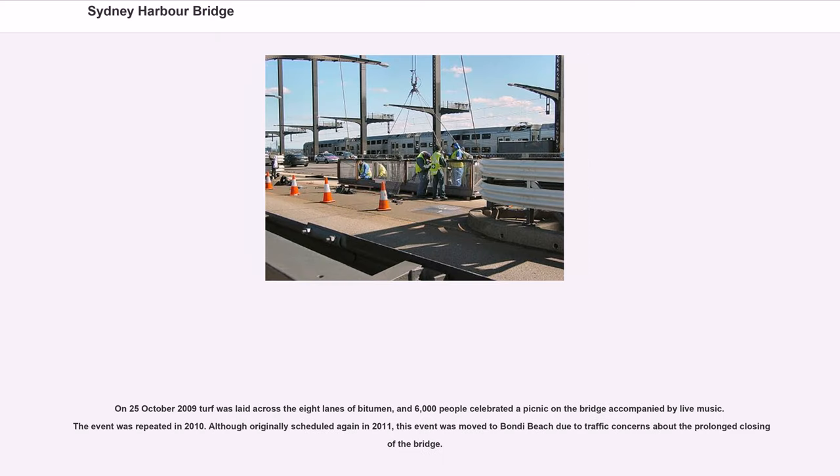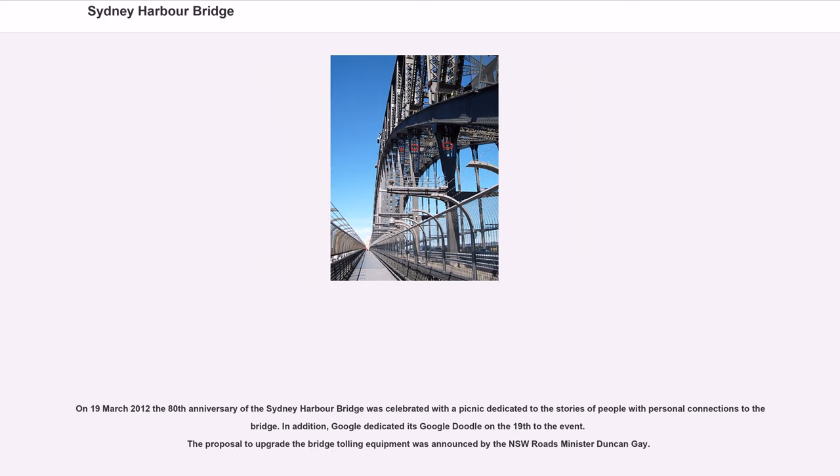On October 25, 2009, turf was laid across the eight lanes of bitumen and 6,000 people celebrated a picnic on the bridge accompanied by live music. This event was repeated in 2010. On March 19, 2012, the 80th anniversary of the Sydney Harbour Bridge was celebrated with a picnic dedicated to the stories of people with personal connections to the bridge. Google also dedicated its Google Doodle on the 19th to the event.